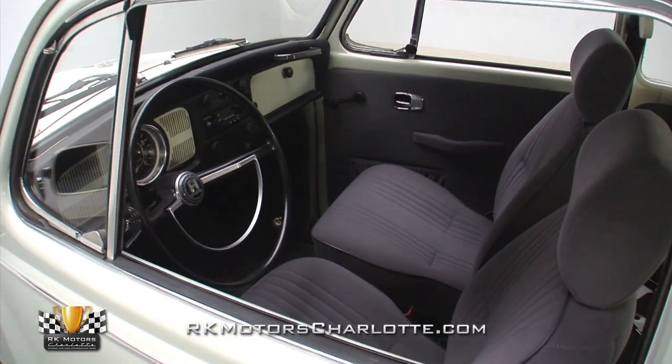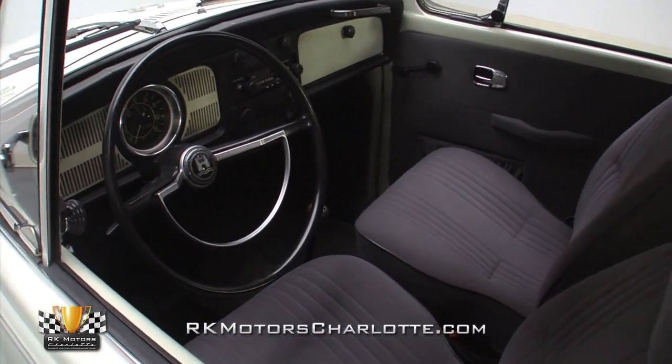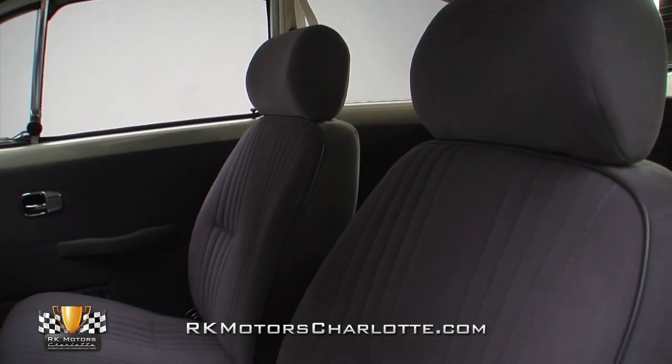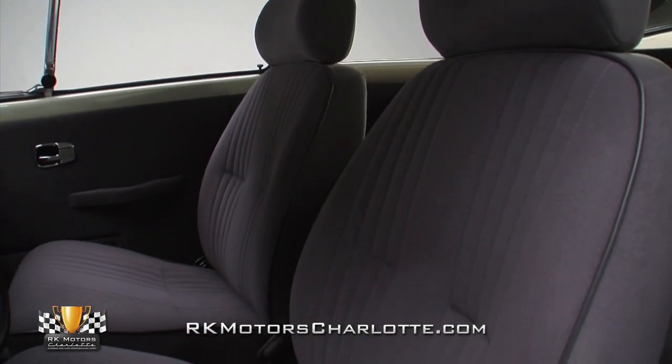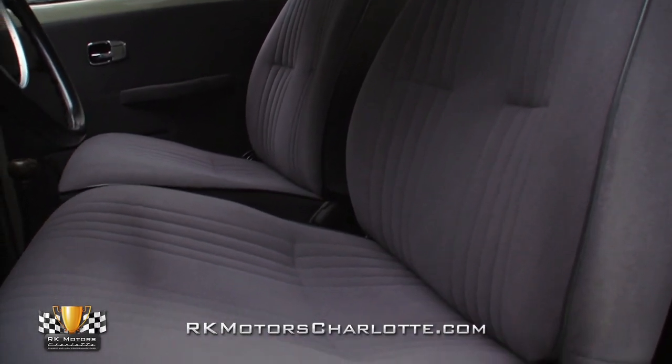Pop open the doors and you'll find a comfortable and stylish cloth interior that is the perfect spot to spend the afternoon cruising. The driver and front passenger enjoy firm Scat bucket seats, rear occupants ride on a custom-covered bench, and all passengers are secured with original Volkswagen lap belts.